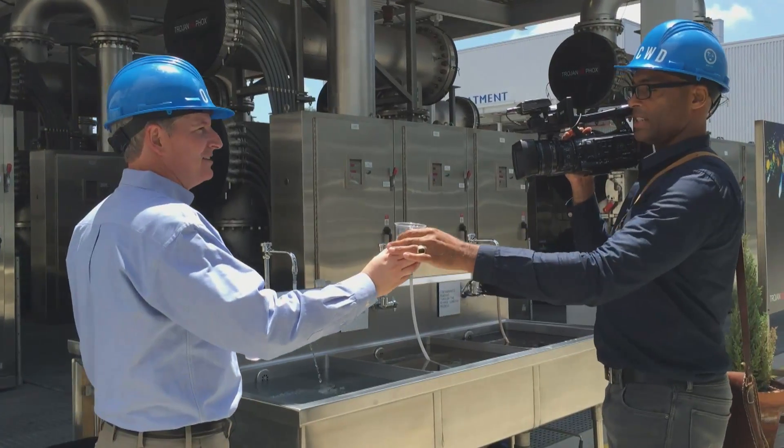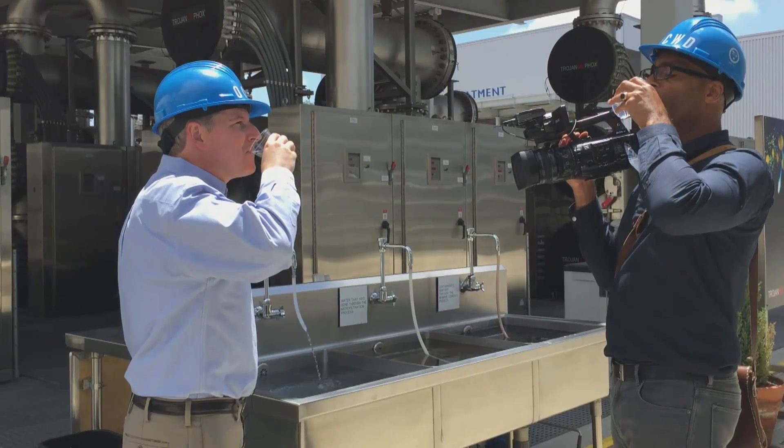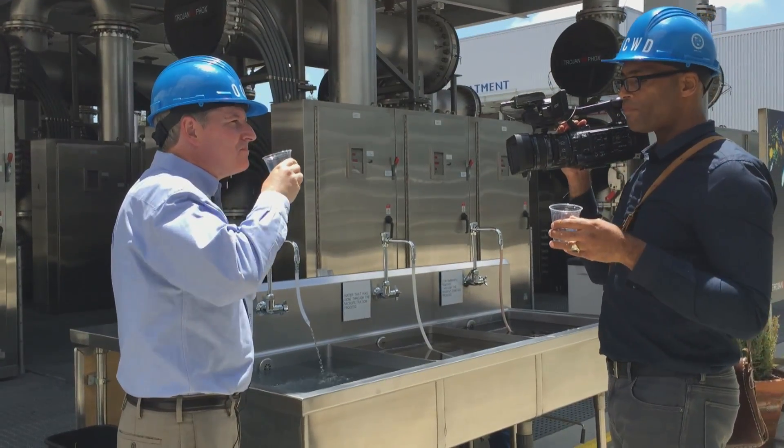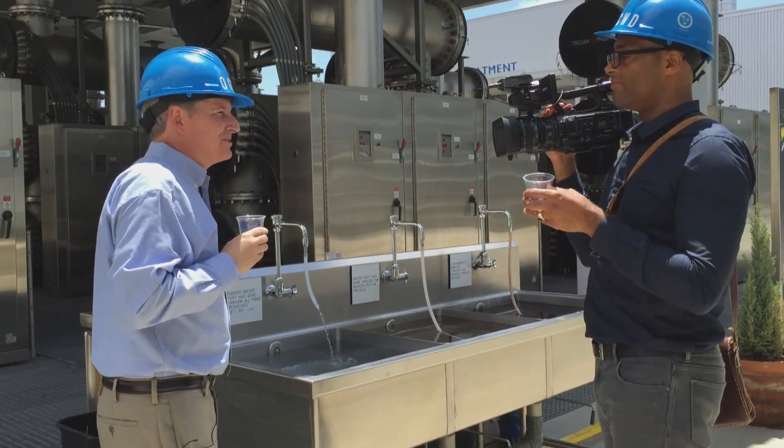So here's the handoff. Cheers to you, Kim. Tastes like water. Tastes like water — H2O molecules.